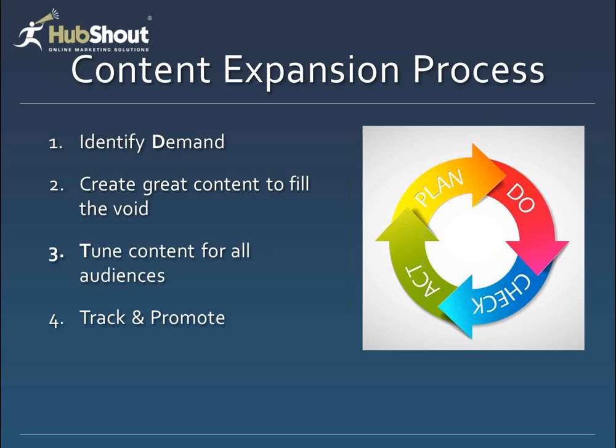What we want to talk about today is our process for expanding the content on a website and putting it into a process so you're not lost staring at the screen wondering what to do. There are four steps we've boiled it down to. The first one is identifying demand — what kind of content are people looking for out there? Because if you don't know what to write about, which is one of the obstacles, it's very hard to get started.